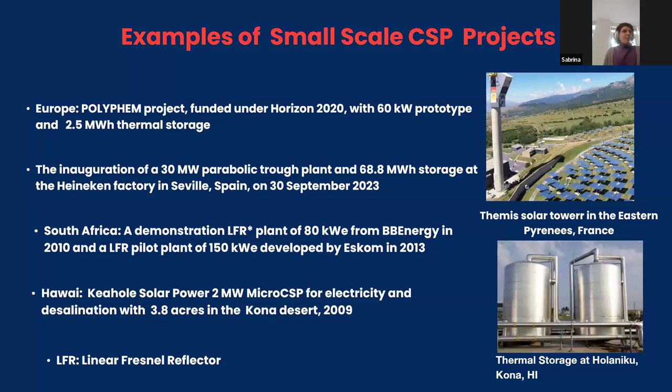The examples on the slides show the variety of projects possible with small-scale CSP. The first is Polyphen, a project that ended about three years ago, aiming to generate electricity for a flexible market in Europe. Another application is heat generation, as in the case of a brewery in Spain. There are also projects where CSP was used for power generation and desalination.